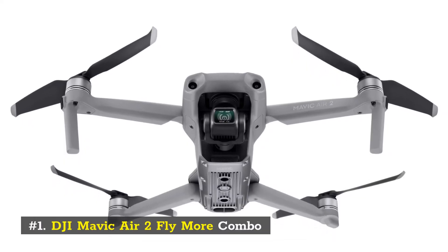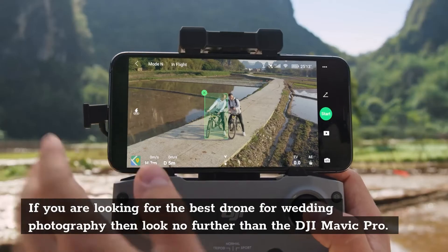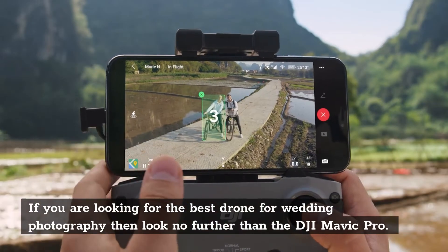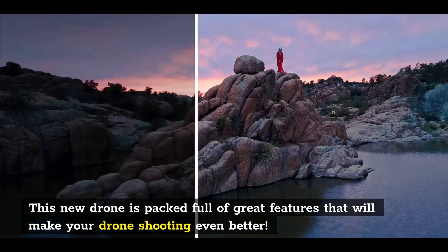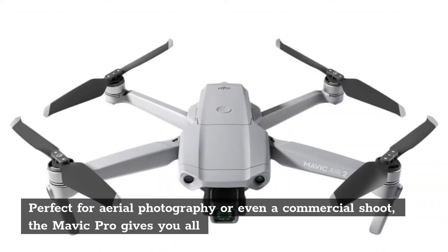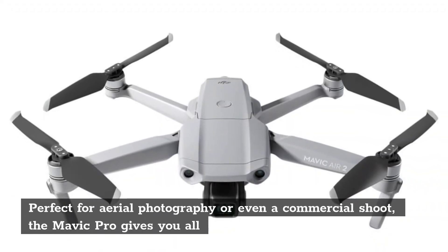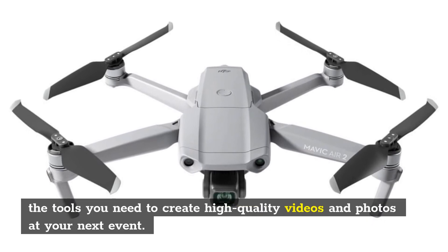Number 1: DJI Mavic Air 2 Fly More Combo. If you are looking for the best drone for wedding photography, look no further than the DJI Mavic Pro. This drone is packed full of great features that will make your shooting even better. Perfect for aerial photography or a commercial shoot, the Mavic Pro gives you all the tools you need to create high-quality videos and photos.